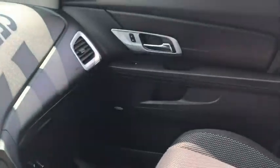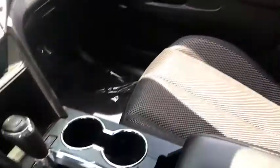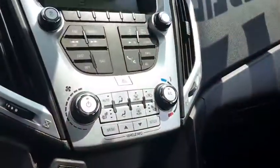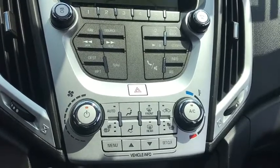Traction control, steering wheel audio controls, backup camera, anti-lock braking system, remote engine start, stability control, keyless entry, leather-wrapped steering wheel, Bluetooth.